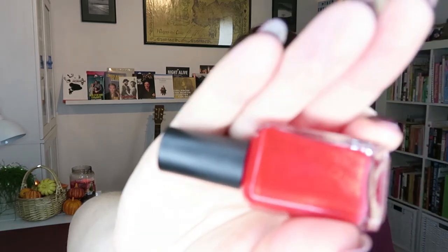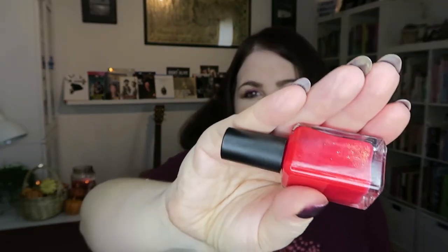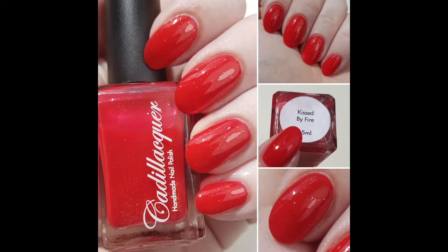Next up, we have a beautiful red which has this gorgeous gold glitter in it, and this is Kissed by Fire. It needs a little bit of a shake up. This does go on beautifully in three coats, and I think sometimes I put on three coats, but you may only need two.